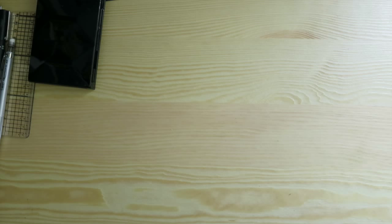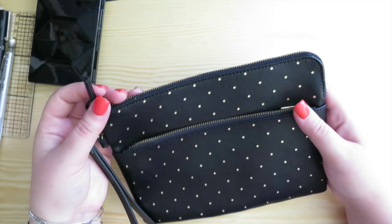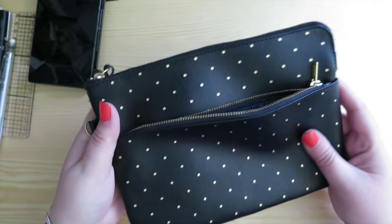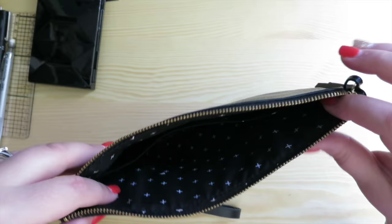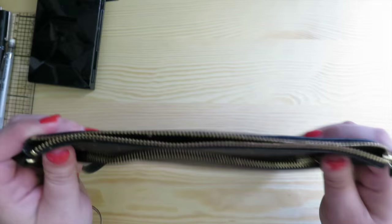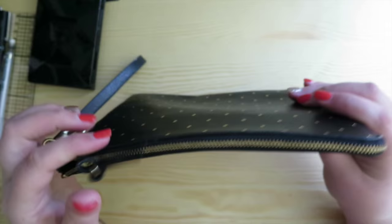Moving on to Kiki K - I got this one about a year or two ago. It is leather with gold polka dots - it's meant to be a clutch, but I don't have a fancy enough lifestyle to require a clutch, so it's now a pencil case. It's got a zipper pocket at the front, little white crosses and gold polka dots, and inside it's quite deep. I put my drawing pens in the front compartment and my pencils and everything else in the main part. I get a lot of compliments on this in photos.